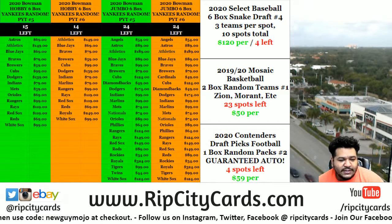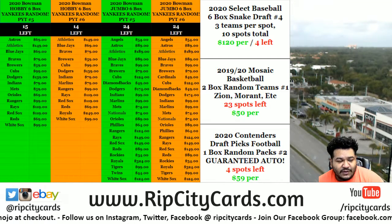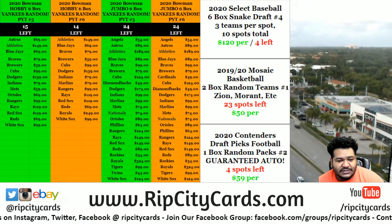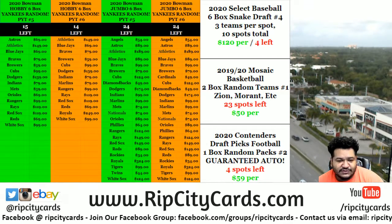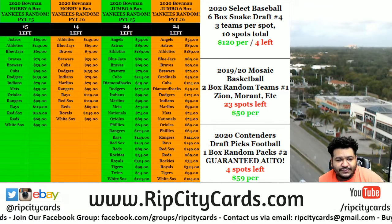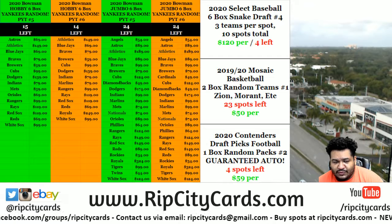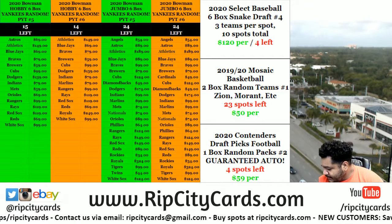Bradley, I did send you an email — if you're watching, please check your email. I know you bought into number one and number two, you took a spot in each. I took down number two and moved your spot from number two over to number one, so you have two spots in this. Bradley, again, if that's a problem please email me back and we'll figure it out between the two of us.